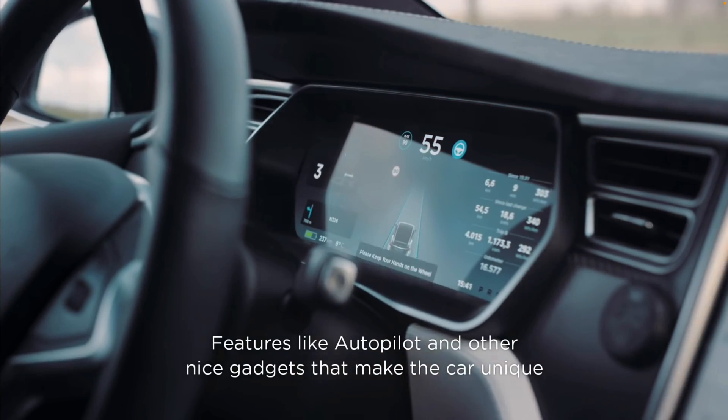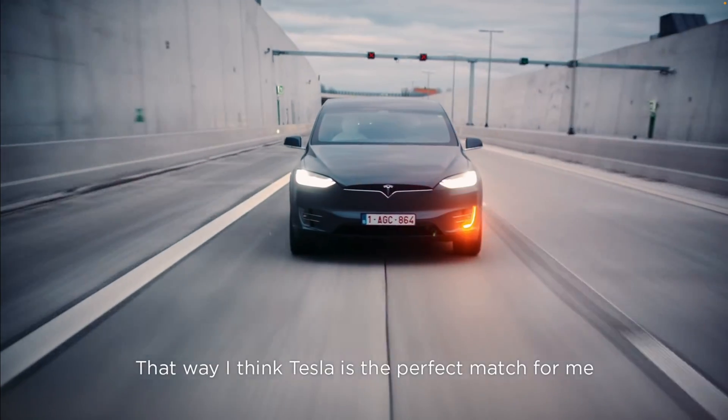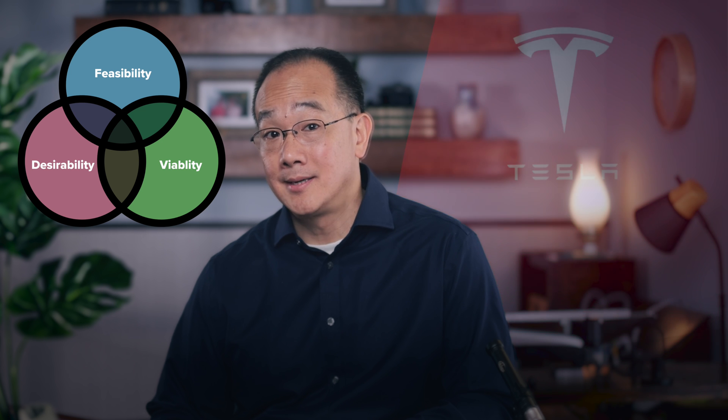Welcome back. My name is Ken. This is Mastering UX, the channel where we cover the nuances of user experience design and strategy. In this special episode, we'll put a spotlight on the innovation giant Tesla. Whether we like Tesla or not, I think Tesla is a fascinating case study for innovation. Today, we'll break down the fundamental building blocks of the innovation trifecta — desirability, feasibility, and viability — and show how they intertwine to shape a company like Tesla.